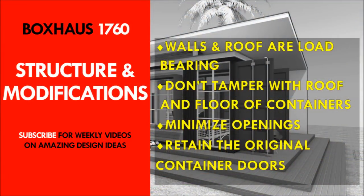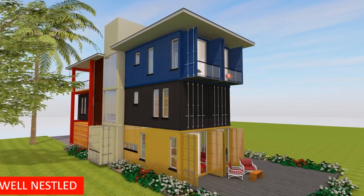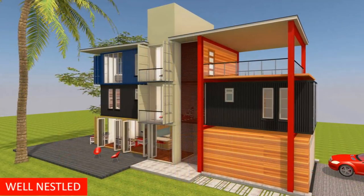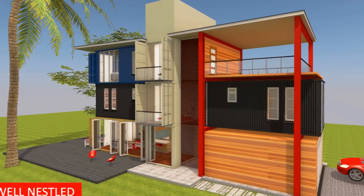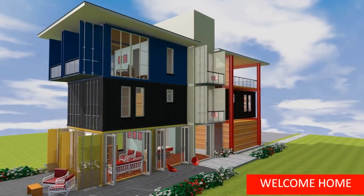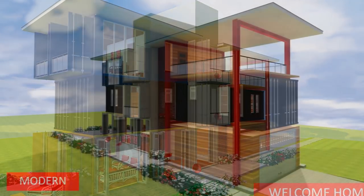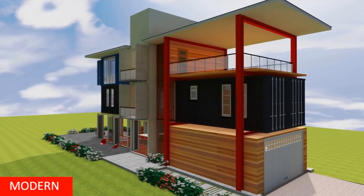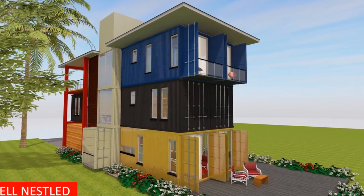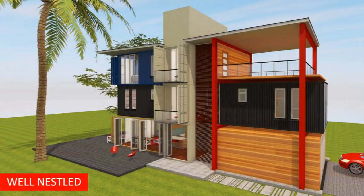The roof and walls of shipping containers are structural and load-bearing. Containers are designed to be loaded at the corners, so any intermediary loading must be reinforced with additional steel. Cutting out too much steel from the walls for doors and windows interferes with the structural integrity. As a design principle at Shelter Mode Homes, we do not tamper with the roof and floor of our shipping container modules. The design retains the original cargo doors on the container ends to create Juliet balconies to the master bedroom, the study, the family room, and the kitchen yard on the ground floor.